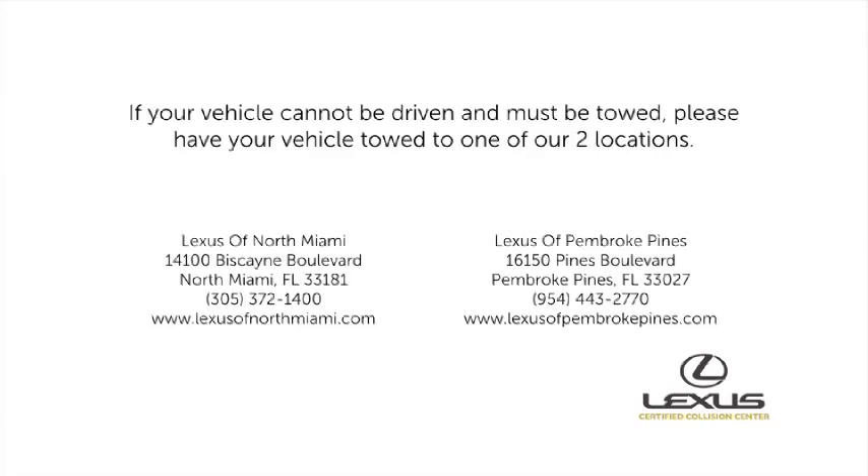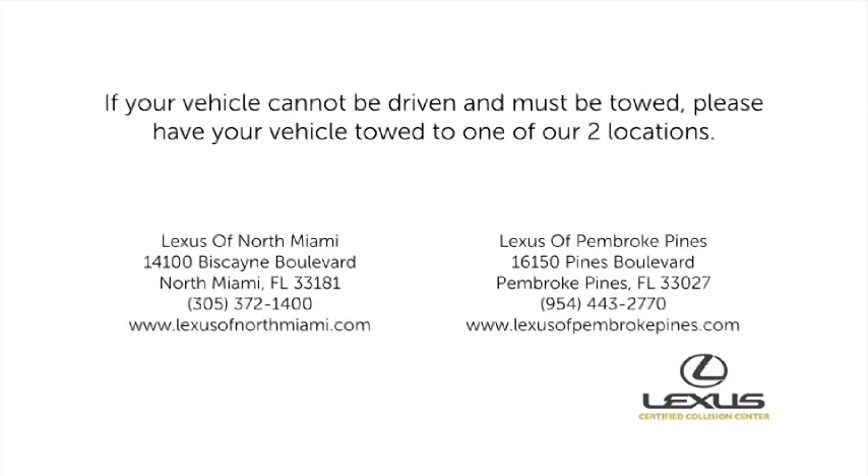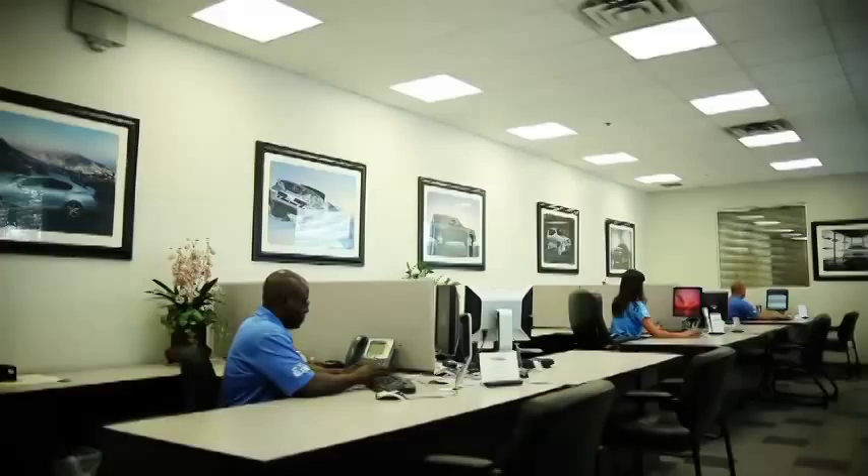If your vehicle cannot be safely driven and it must be towed, call us and one of our customer service representatives will arrange your towing needs and assist you with the tedious process of filing your insurance claim.